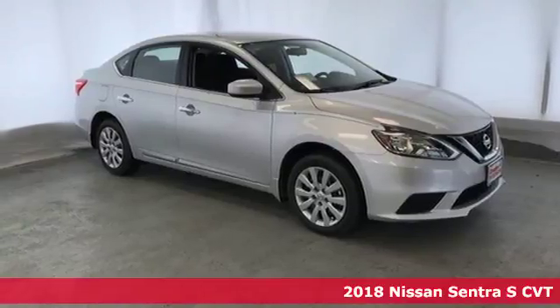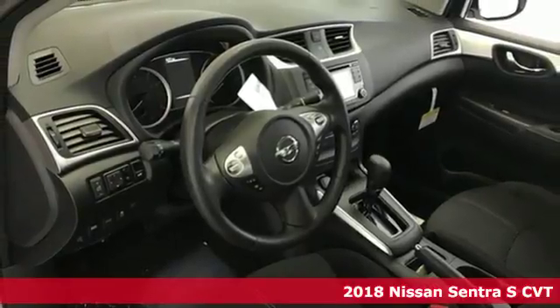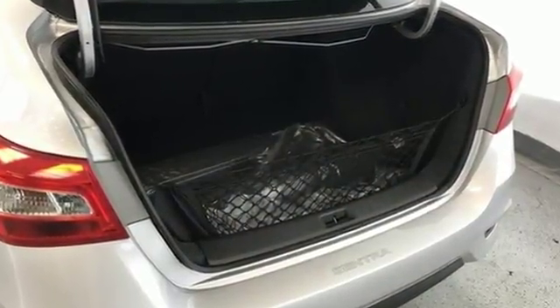Here's a 2018 Nissan Sentra. Allow yourself an upgraded driving experience with more than just essentials — a comfortable cruiser that's a pleasure to drive. Offering keyless entry, smart auto headlights, cruise control, and tire pressure monitoring system.